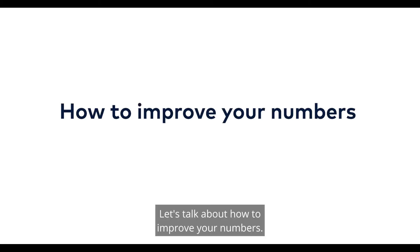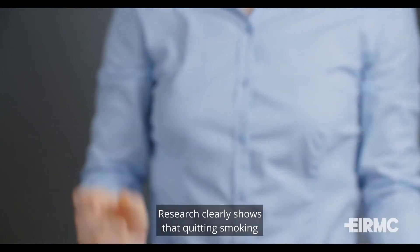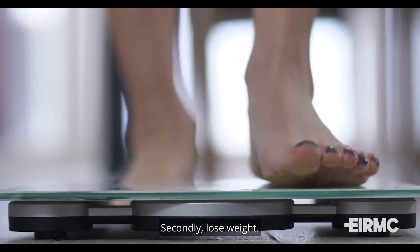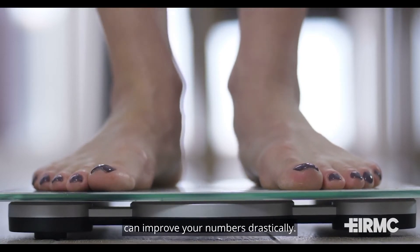Let's talk about how to improve your numbers. If you smoke, stop. Research clearly shows that quitting smoking can improve your cholesterol numbers. Secondly, lose weight. Even losing 5-10% of your body weight can improve your numbers drastically.